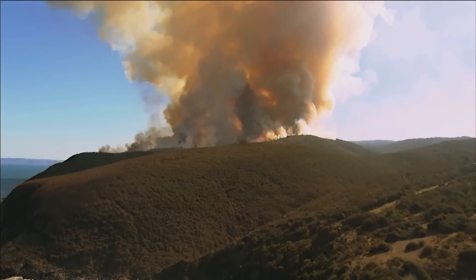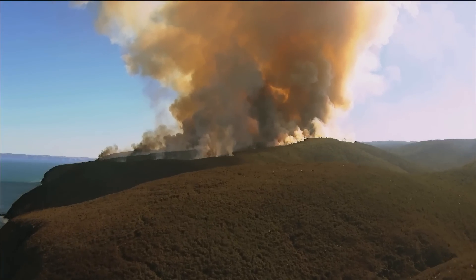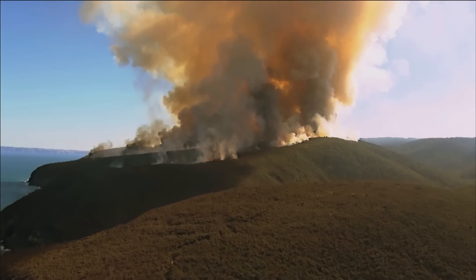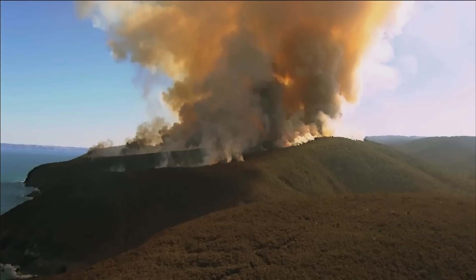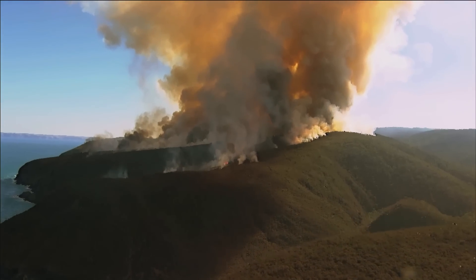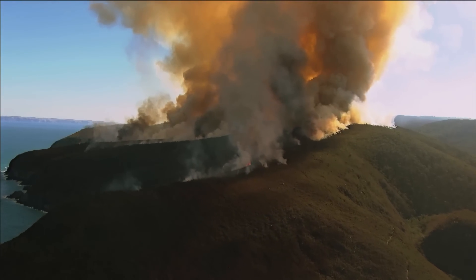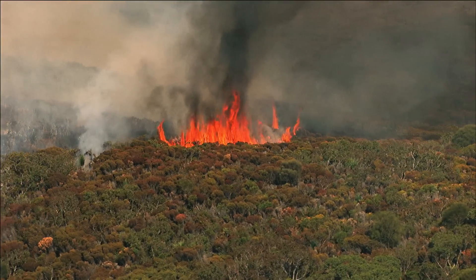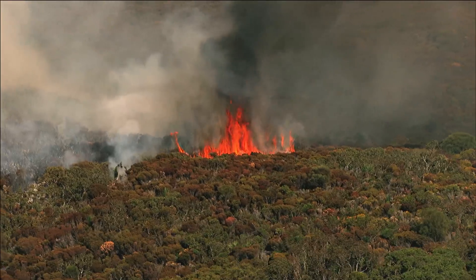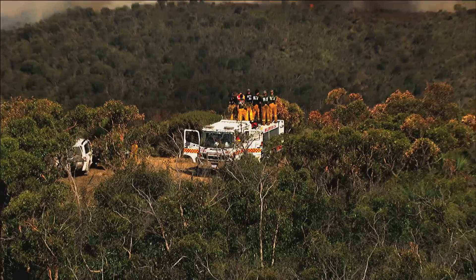Controlled burns near populated areas are a risky necessity. Australia is a nation often ravaged by fire — hundreds of lives and billions in property lost. If we're to continue sprawling the urban fringes into the bush, managing fire is essential. A lot of our vegetation here needs fire in the landscape for it to regenerate. It's been a part of Australia since the year dot.